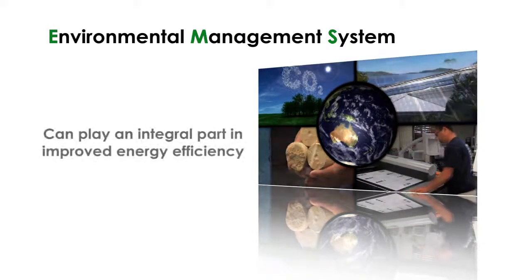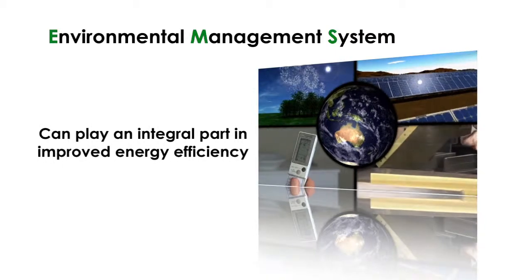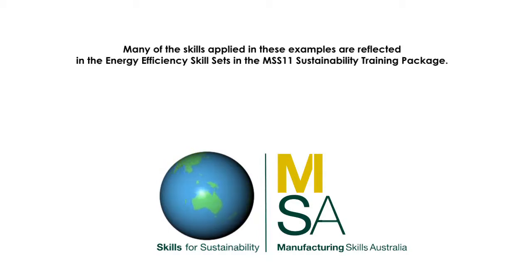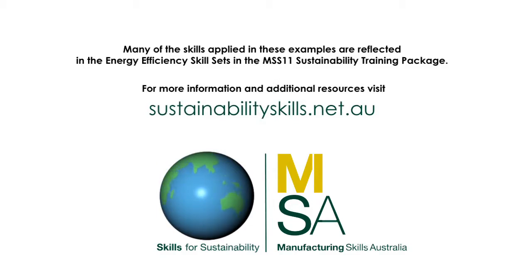While it's not only about energy, a good environmental management system can play an integral part in improved energy efficiency. Many of the skills applied in these examples are reflected in the energy efficiency skill sets in the MSS 11 Sustainability Training Package. For more information and additional resources, visit sustainabilityskills.net.au.